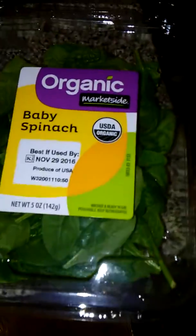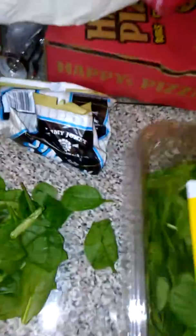I always buy this organic baby spinach from Walmart — do you see how it comes in this little tub? I opened it up and it's all got water and condensation in it. I mean, that's normal, but it's never this bad. I'm wondering if spinach is out of season right now, because this is how it's looking just opened up.